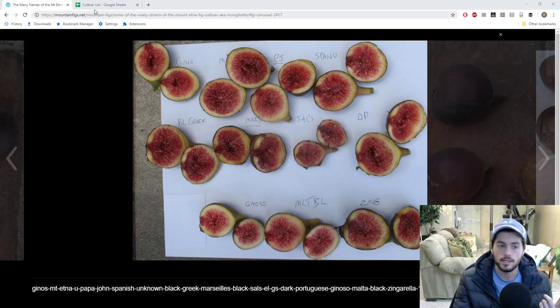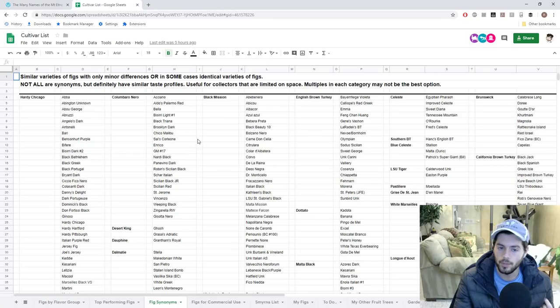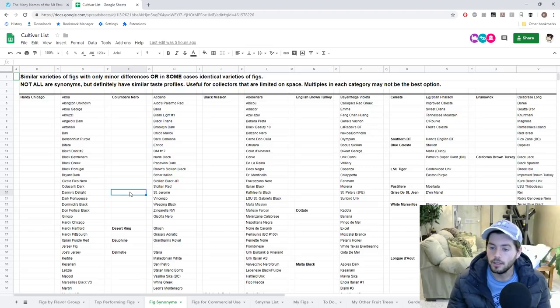I've put together a list — if you go to my spreadsheet linked in the description of this video, you can go to the fig synonym tab. This explains what all this means, and here's the Hardy Chicago types I'm referring to. I've counted at least 60 of them, and I know there are more out there. This is a great resource for new growers or people deciding what variety to grow, since a lot of them are very similar and it can be very confusing.